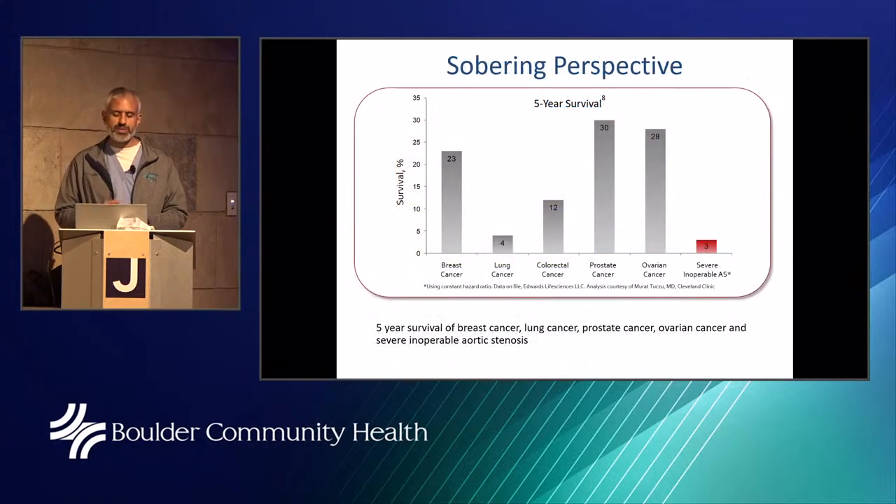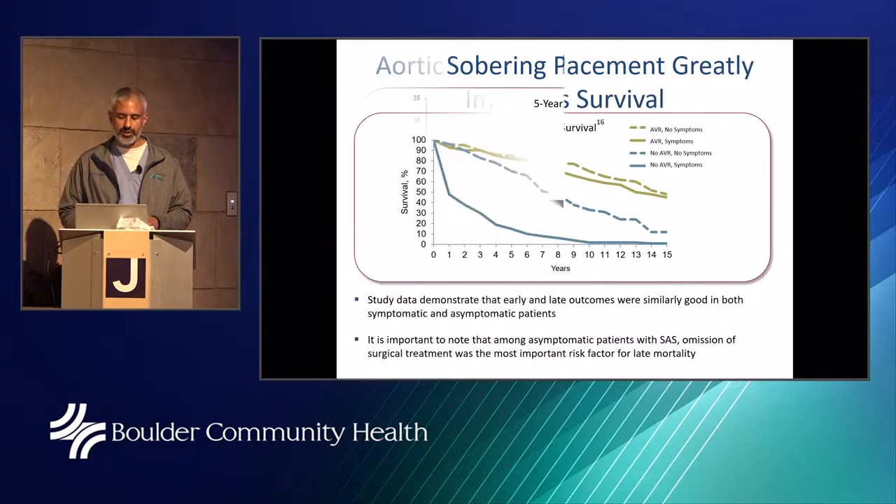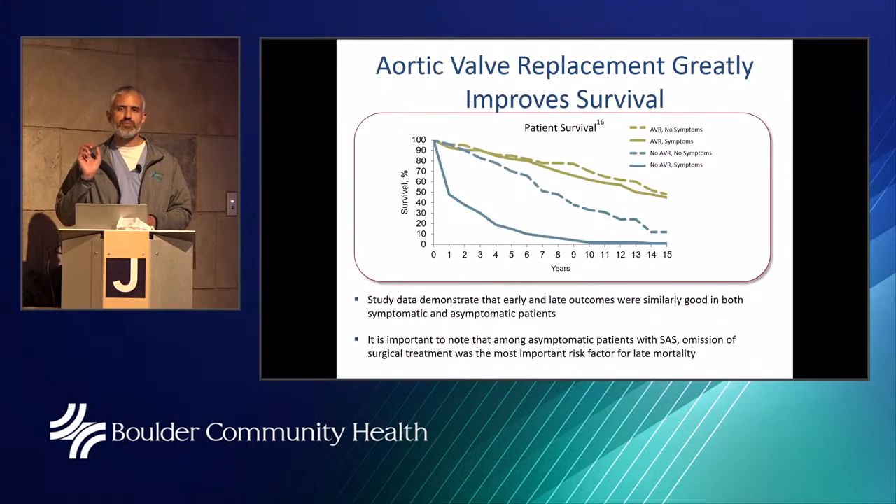To give a sobering perspective: severe inoperable aortic stenosis has a worse prognosis than a number of well-known cancers, including lung, breast, and prostate cancer. Severe inoperable AS is critically underserved — patients have a negative outcome from open heart surgery, but if caught early when just becoming symptomatic, aortic valve replacement greatly improves survival.